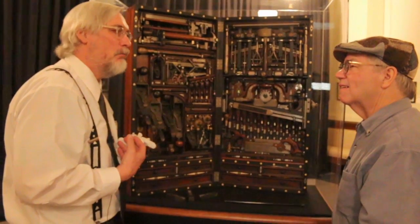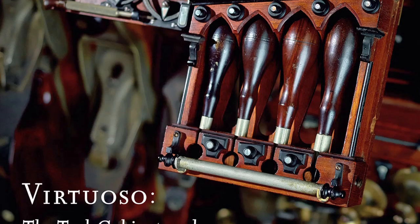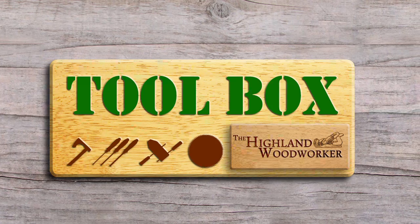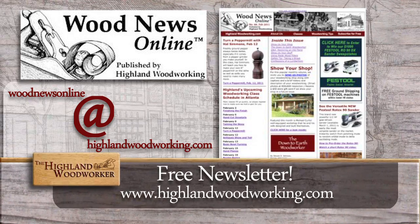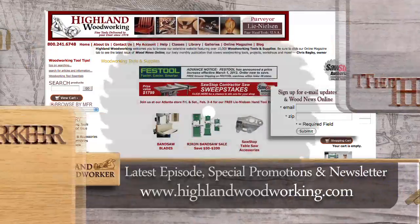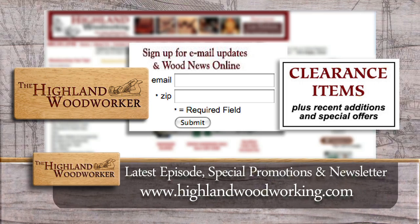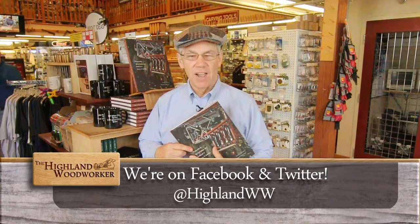Let it inspire me to do better work. Thank you so much, my friend, for sharing this with the world. For more information about H.O. Studley, I would recommend the book Virtuoso — pick one up at Highland Woodworking in Atlanta or online at HighlandWoodworking.com. Well, that's all the time we have for this special episode of the Highland Woodworker. Don't forget to like us on Facebook and follow us on Twitter. Until next time, I'm Charles Brock and I'm a Highland Woodworker.